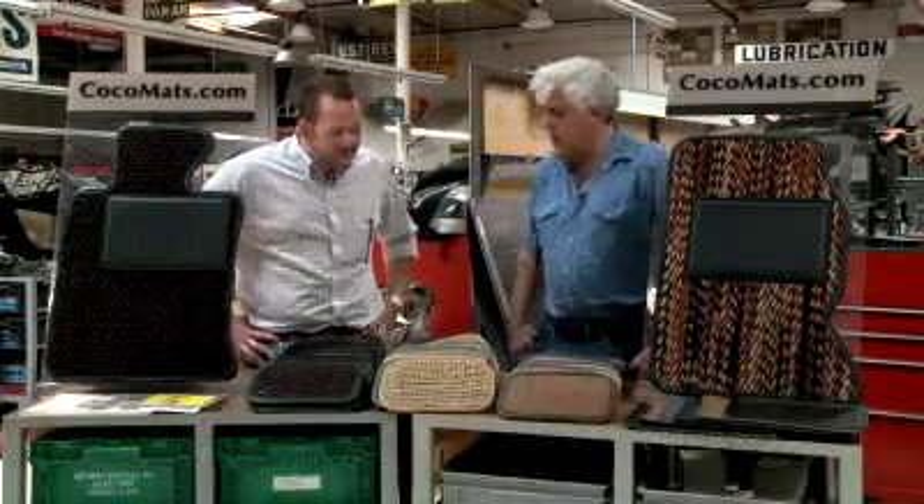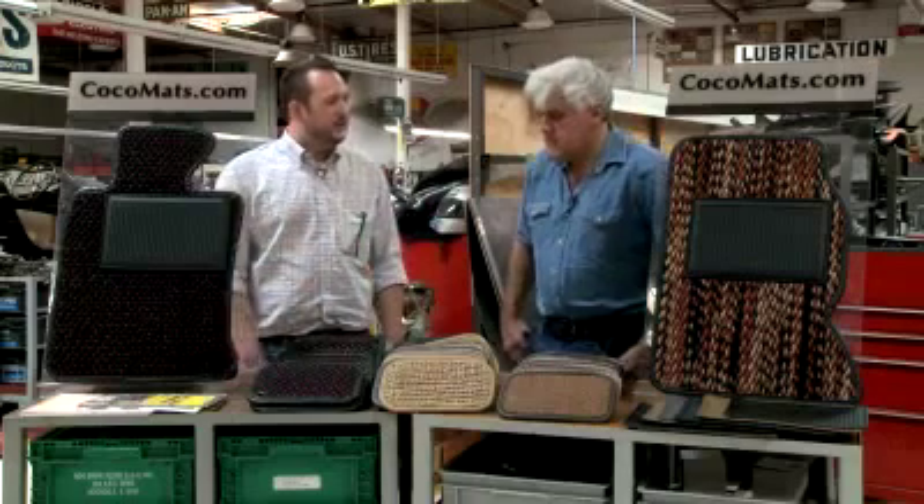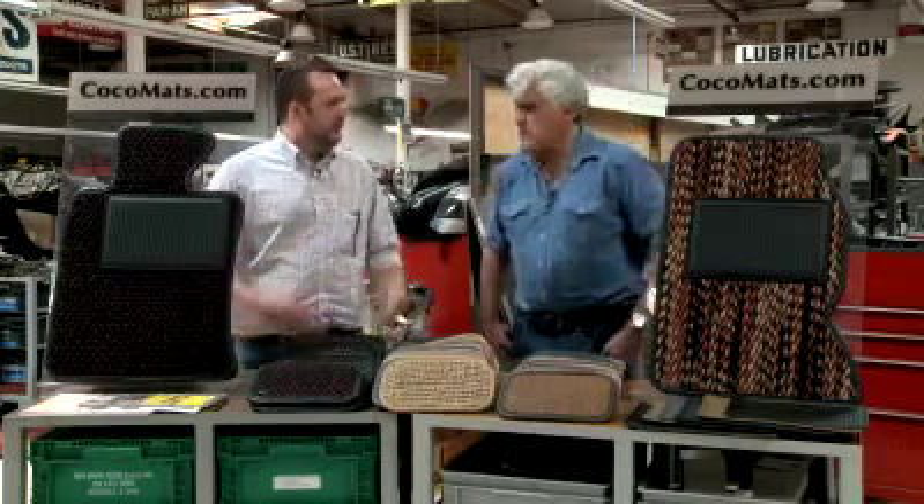How is business going these days? Business is great. We've had a big rebound with the market and economy, and we're doing great — trying to stick with making an all-natural, eco-friendly product for everyone.